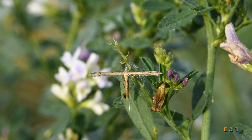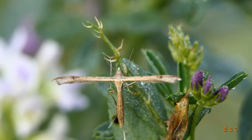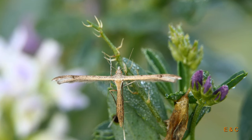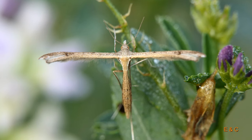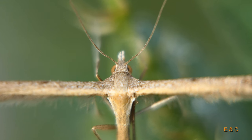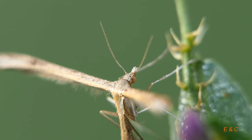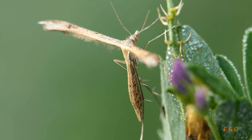Das ist natürlich auch schwierig. Sie sind eigentlich nacht- und dämmerungsaktiv. Deshalb haben wir sie nur so herumhängend angetroffen – während des Tages hängen sie an den Blättern. Man nennt sie auch Federgeisterchen, weil die Flügel so federig sind. Sie haben schon ein bisschen Ähnlichkeit mit Federn, da braucht es aber viel Fantasie.